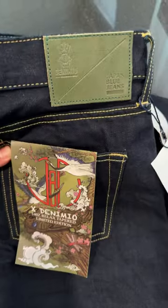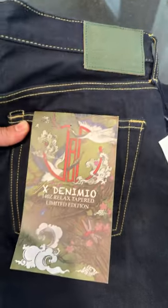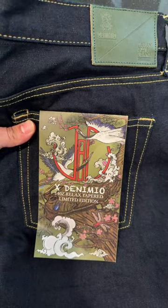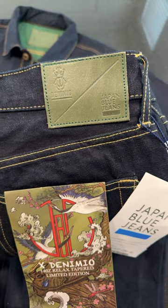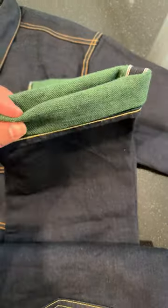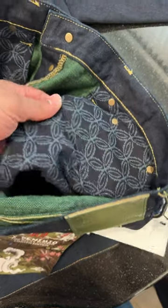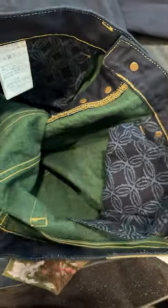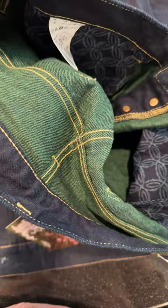Denim.io and Japan Blue Jeans did a collab of some Dragonfly edition jeans for the summer. As you can tell, there are green hints on the patch, but the cool thing is there's a green weft to the denim. Other cool hints are the pocket design, which is pretty dope, but overall the green weft is the main thing.